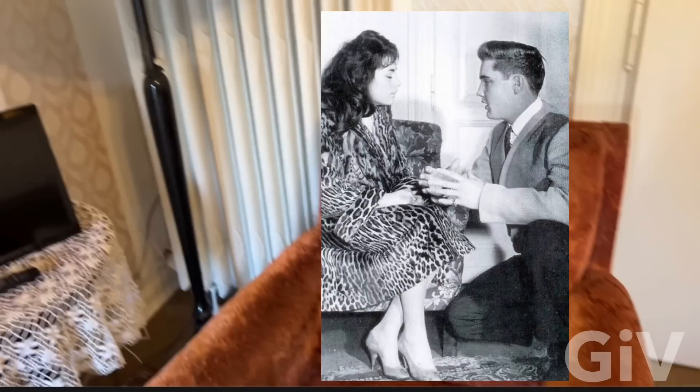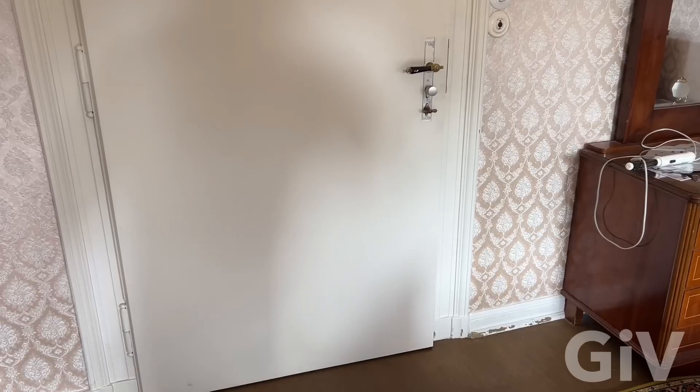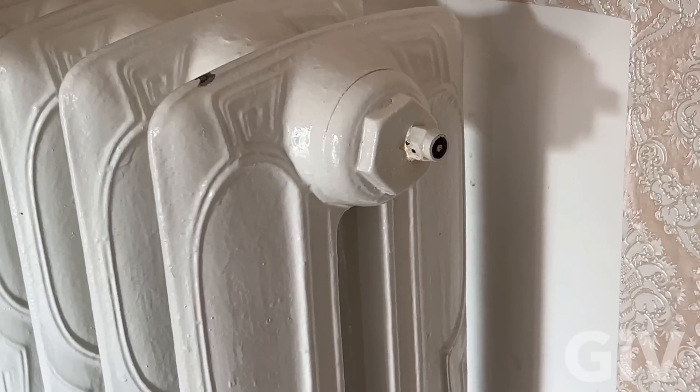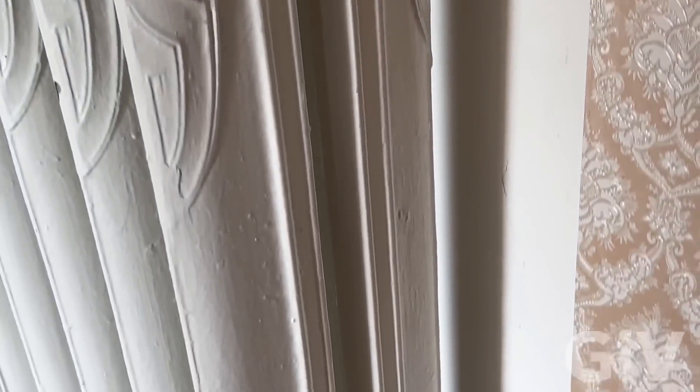I found another picture from a different angle — you see Vera Cheshova sitting in the chair and Elvis kneeling in front of it. From what I heard, Elvis was dating her as well. You can see the door handle there — back then this was a brand new room. The heater was here when he was here.